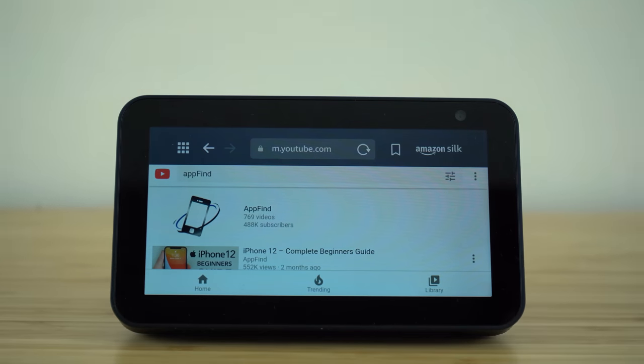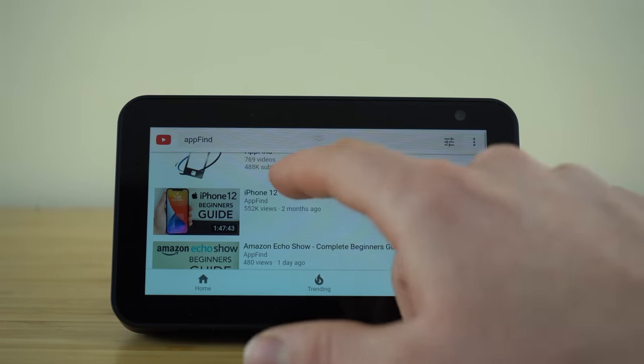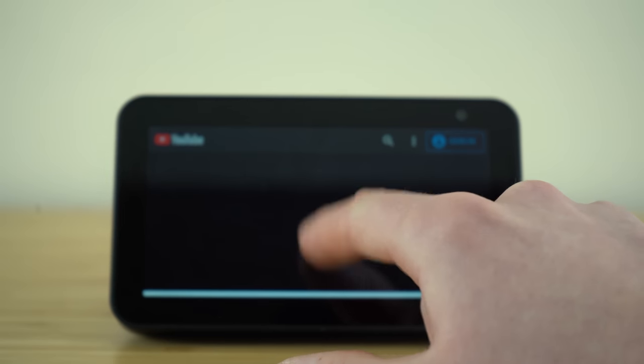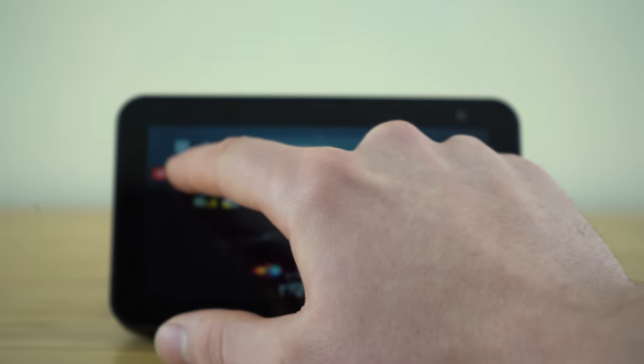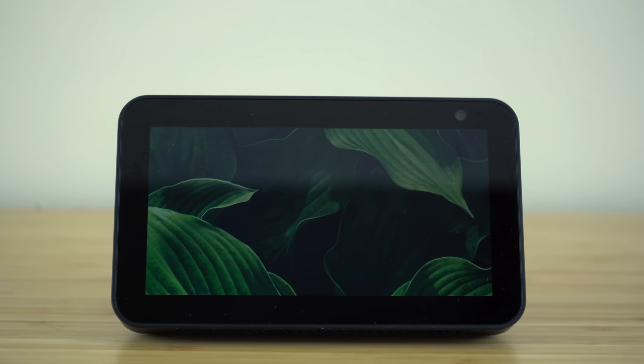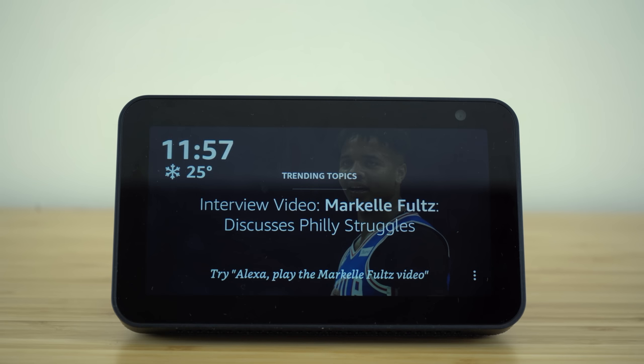Now that we're in, you can go ahead and scroll through the different videos and then just by pressing on them, it's going to begin playing that YouTube video right from your Echo Show, which is incredible. So you don't need an application or a skill installed to be using YouTube. You'll just ask your Alexa voice assistant and it will utilize the different web browsers installed on our Echo Show so we can still watch YouTube right from this device.